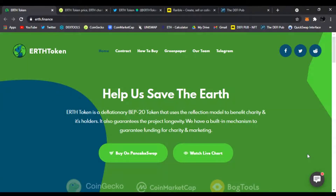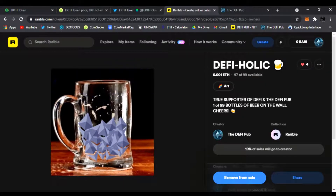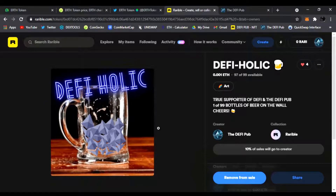Hello everyone, welcome back to the DeFi Pub. Hope you guys are having a great day wherever you are. In this DeFi world you're buying low, selling high, taking profits — you know what we do. Make sure to throw a like, subscribe to the channel, and comment 'DeFi-Holic' down below to enter to win this free DeFi-Holic NFT giveaway.